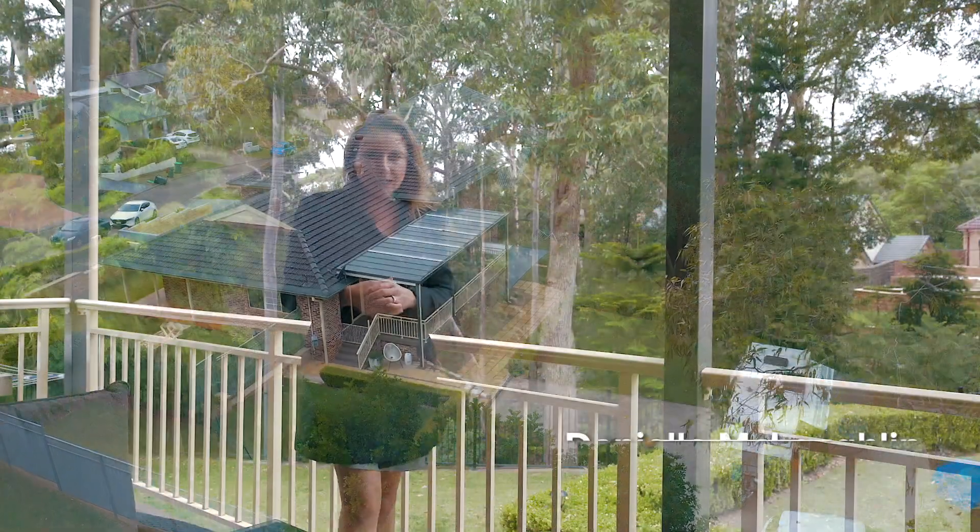Situated in the sought-after Castlewood Estate, here we have a lifestyle property with a wonderful bush outlook, with also the convenience of being a stone's throw to the Castle Hill Metro shops and some great schools. I'm Danielle McLaughlin from McGrath. Please ring either myself or Jamie to book your private inspection.